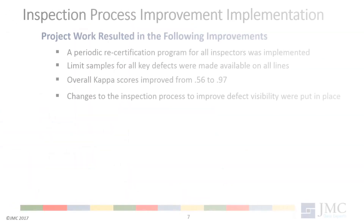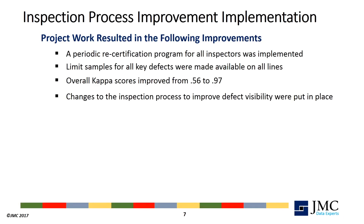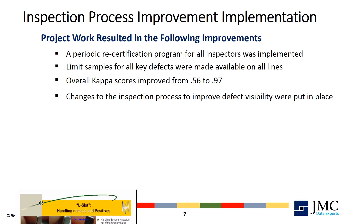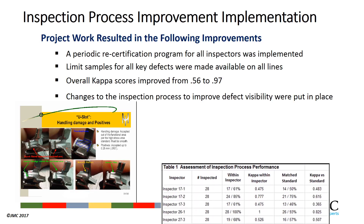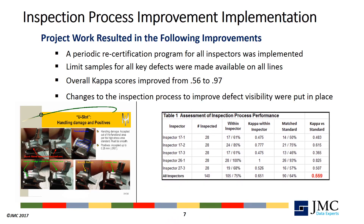As a result of the attribute agreement studies, many improvements were implemented. Inspectors had to be certified as a requirement to bid for an inspection position and then were periodically recertified to keep their knowledge fresh. Limit samples for all key defects were made available in duplicate at all inspection stations. The overall CAPA score for inspection effectiveness improved from 0.56 to 0.97. Changes were also made to the inspection process itself to improve defect visibility and increase the rate of detection of defects.